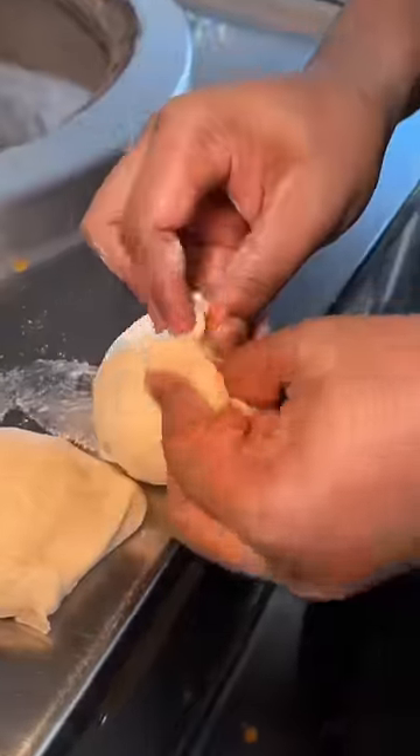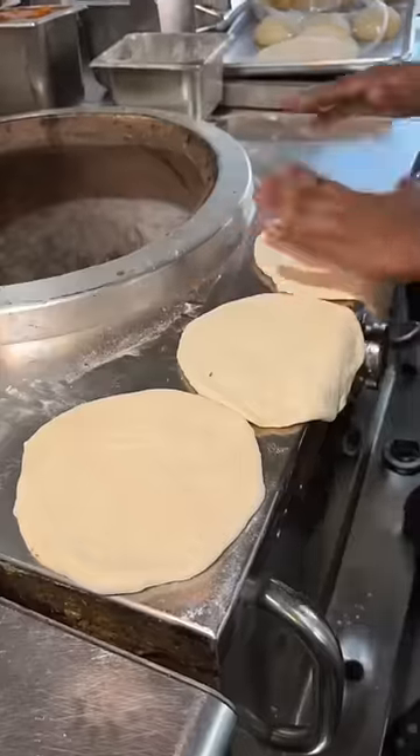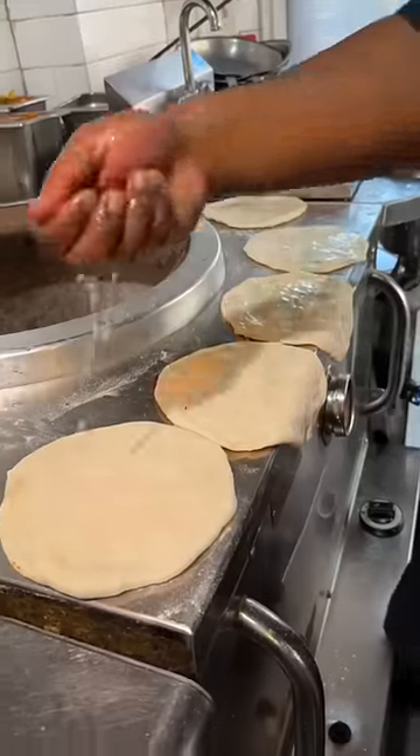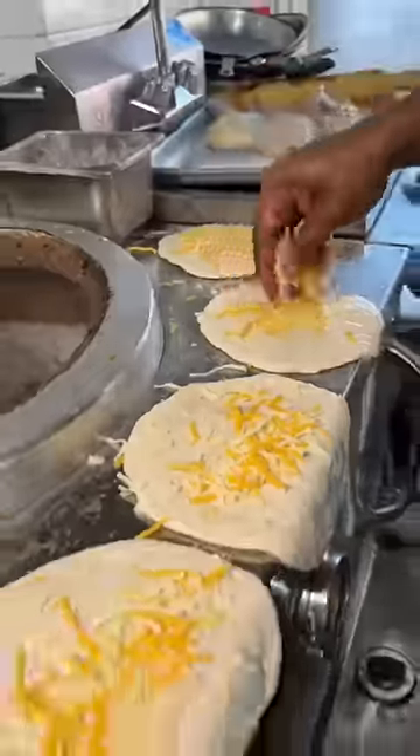Five naan doughs get stuffed with shredded cheese, closed up, and rolled nice and flat. Each flattened naan dough gets lined up, drizzled with water, slapped, and on goes more shredded cheese and cilantro.